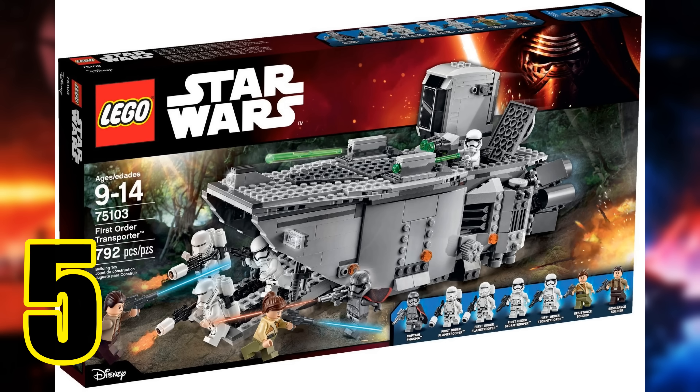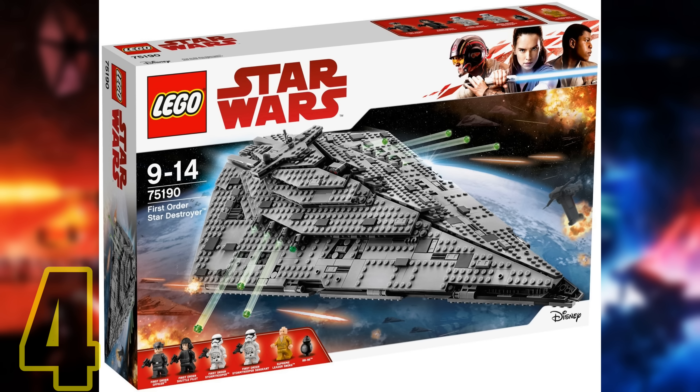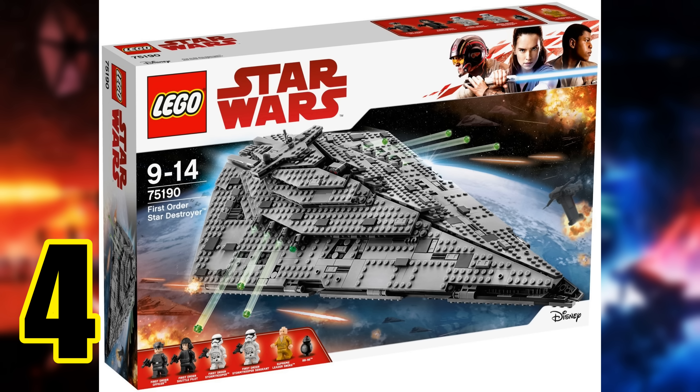We are now halfway through our list, and at number five we have the First Order Transporter. It retailed for $90 and included 792 pieces. It may feel a little expensive with the size, but the build is very solid and well done. The minifigure selection is really awesome — we get Phasma, who is a great-looking character but super underused in the films, plus regular First Order and resistance troopers, making this a great set for army building. This is another one of those unique designs from the sequel trilogy, and my favorite part is how the front doors come down kind of like a landing craft from World War II. It's shaped just like one, and you can really see the inspiration in the vehicle's design. It's my favorite troop transport from this era.